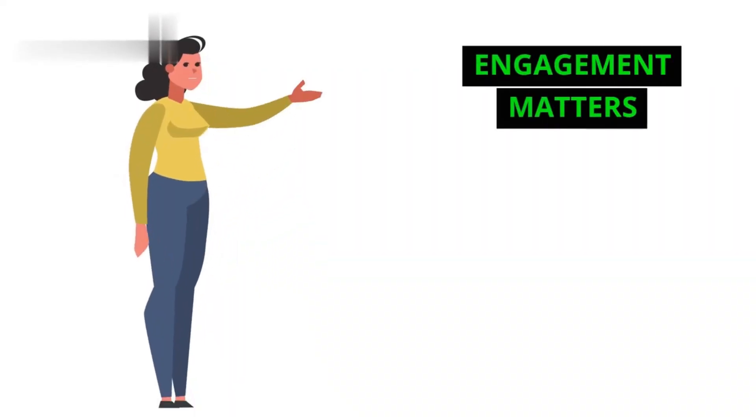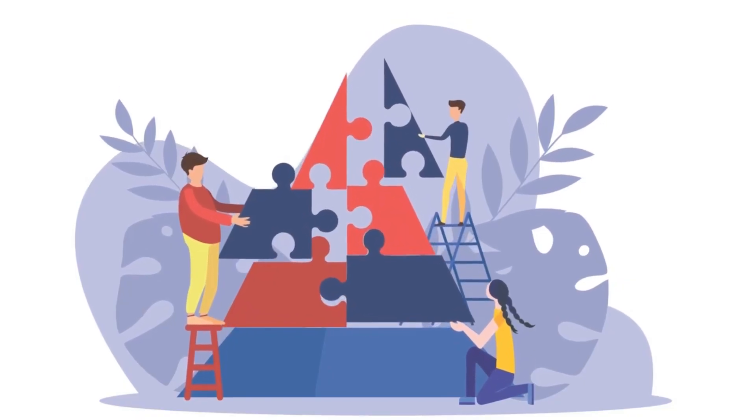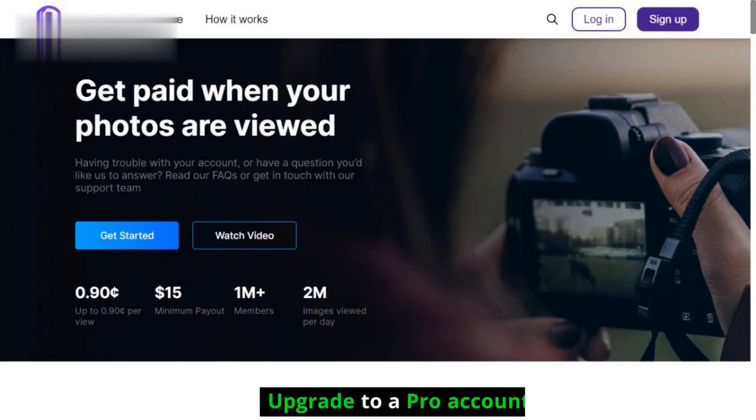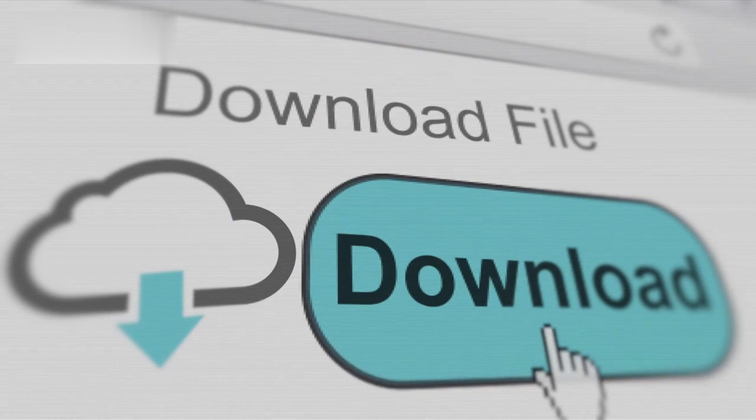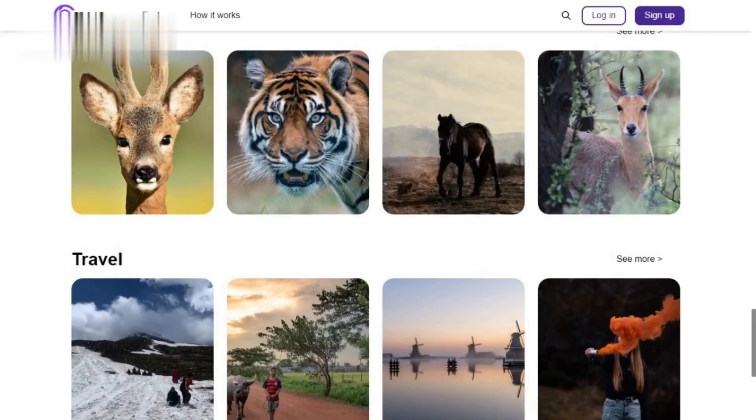Engagement matters — interact with the community, comment on others' photos, join challenges, and build a following. Beyond views, don't stop at clicks: upgrade to a pro account and sell your photos as downloads or prints. Share your Clickasnap link on social media, blogs, and wherever your audience hangs out.